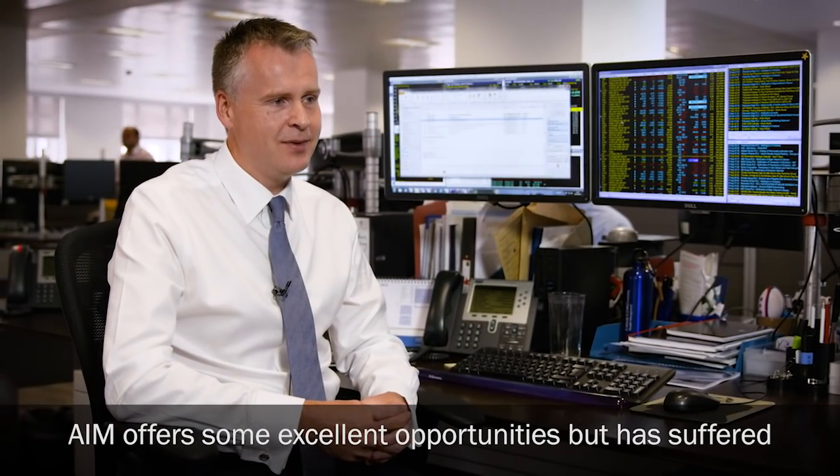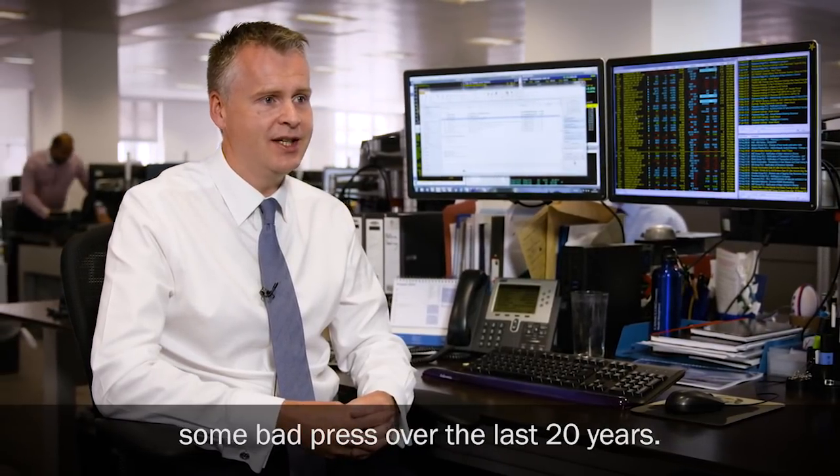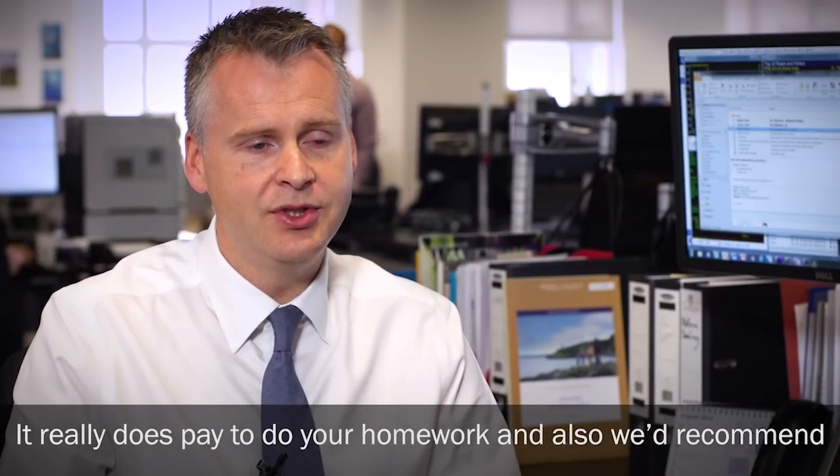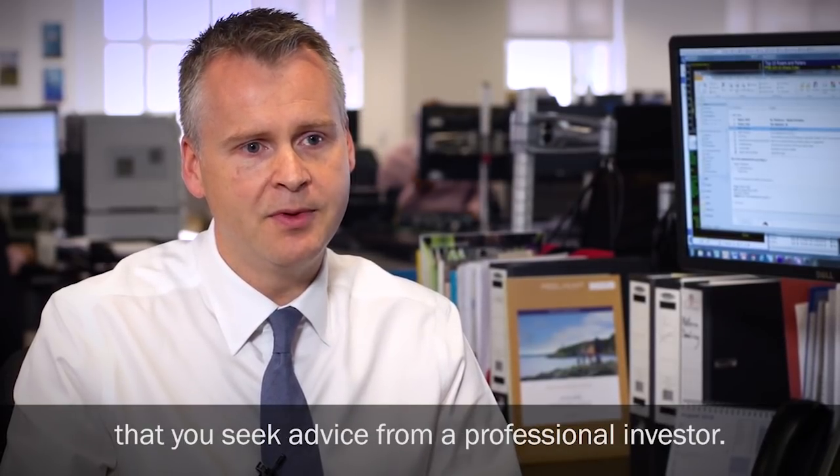AIM has offered some excellent opportunities, but has suffered some bad press over the last 20 years. It really does pay to do your homework, and we would recommend that you seek advice from a professional investor.